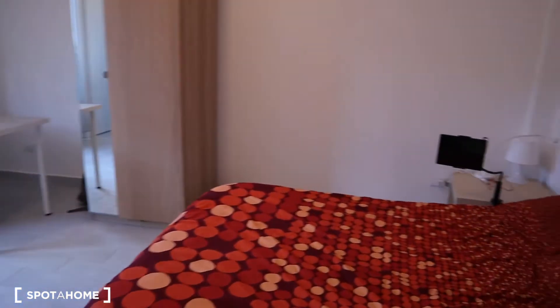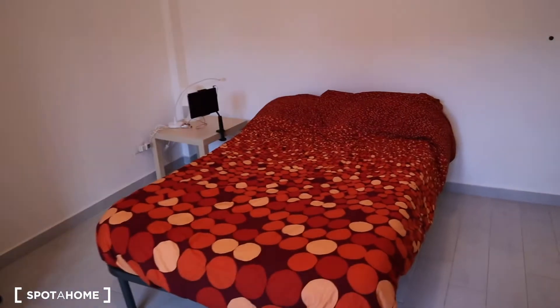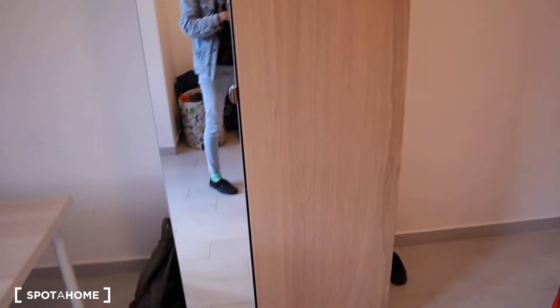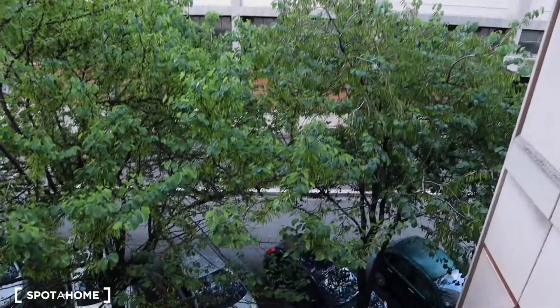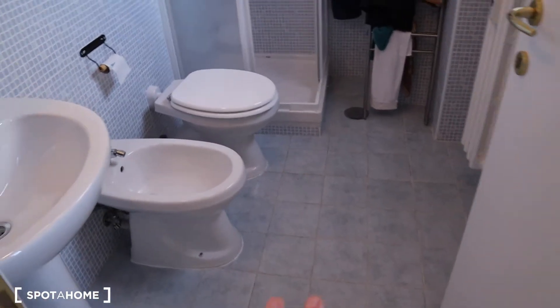Here we are — so as you can see, you have a one-and-a-half bed. You have a little bedside table here. Here's the wardrobe with a mirror. You have the chest of drawers here — at the moment it's being used by the current tenant. Here you have a little eating center, and the same view on the lateral street. And this is the only bedroom which has its own private bathroom.